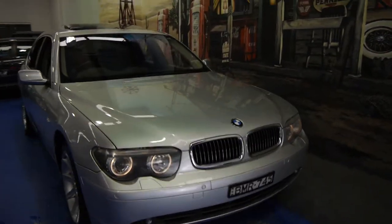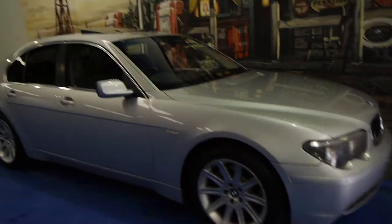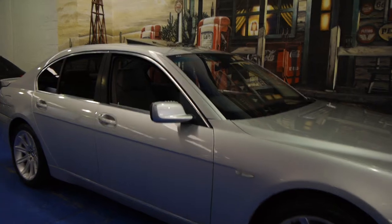If you're looking for a 7 Series, please come and have a look at our car. It's very good in its kilometres, it drives beautifully, and it has a very good service history as well. We're at the Old Times Centre, located in Marrickville.